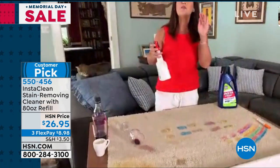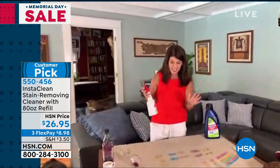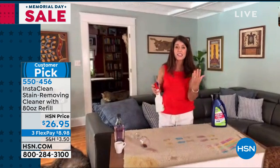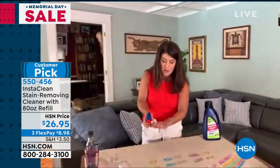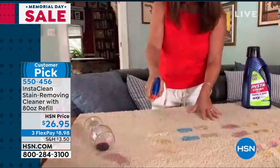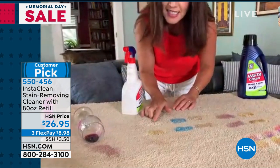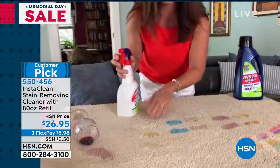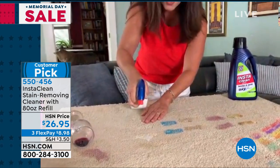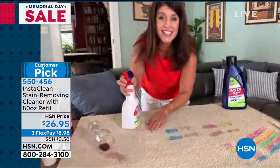We've got mustard, ketchup — I did a lot of Memorial Day weekend stains. So first we're going to start with oily soy sauce, then I'm actually going to spill it to show you just how powerful it is. Any stain — ketchup, mustard, soy sauce, browning sauce, motor oil — you simply spray it. InstaClean is the only thing on the market. You spray it and not only is it permanently gone, but you see it right before your eyes — it's absolutely instantly gone.